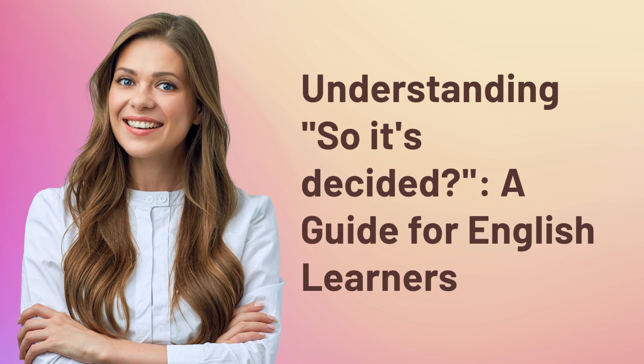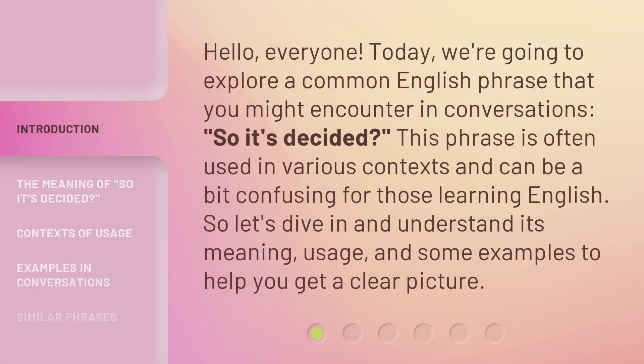Understanding 'So It's Decided' — a guide for English learners. Hello, everyone. Today we're going to explore a common English phrase that you might encounter in conversations: 'So It's Decided?' This phrase is often used in various contexts and can be a bit confusing for those learning English. So let's dive in and understand its meaning, usage, and some examples to help you get a clear picture.